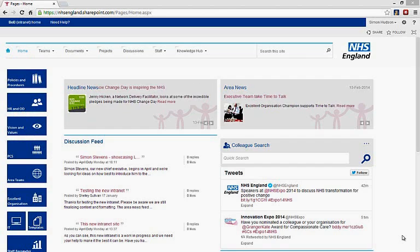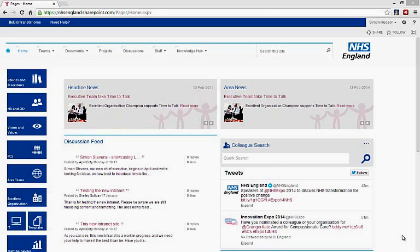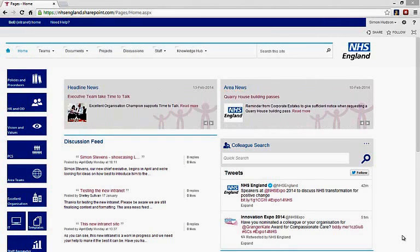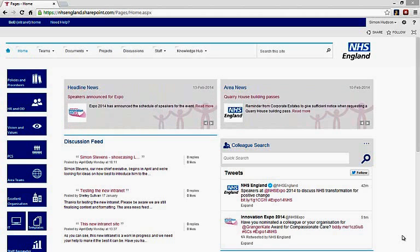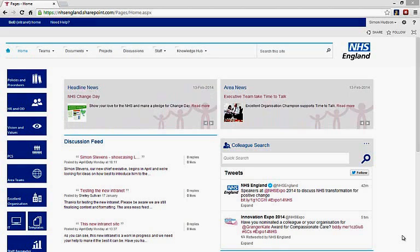What's so special about the solution? NHS England is the largest NHS organisation to date to use SharePoint Online. The business needs are complex and varied, and the timescales required were faster than had ever been attempted — just 24 days, where the industry average is 24 weeks.